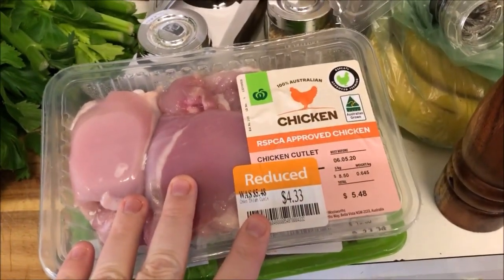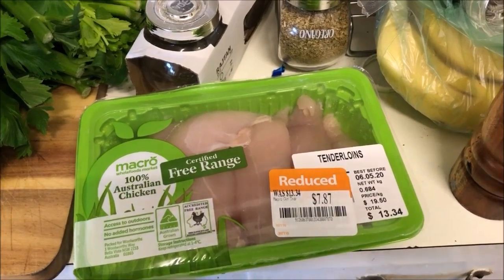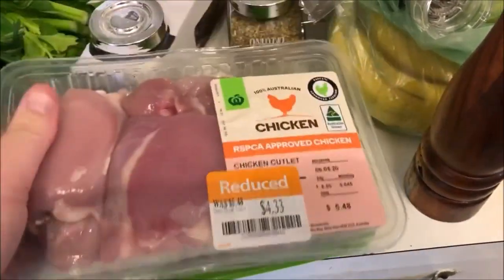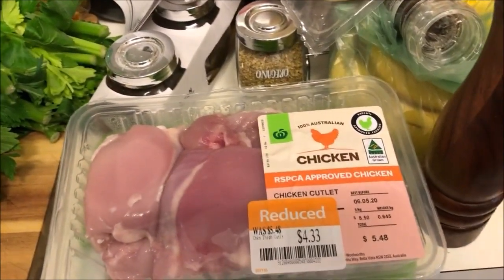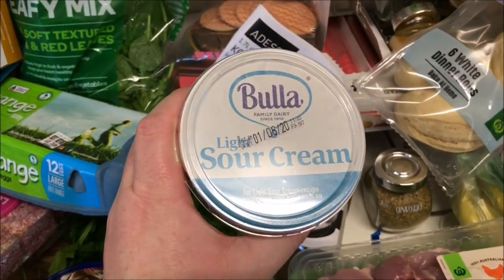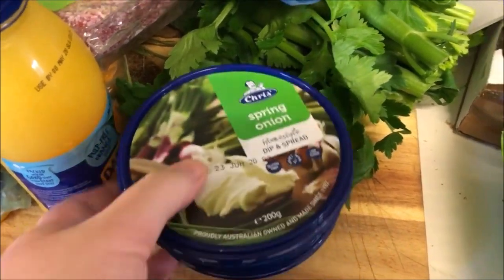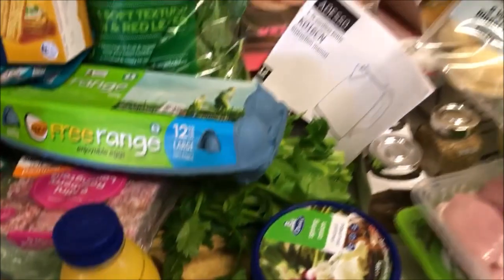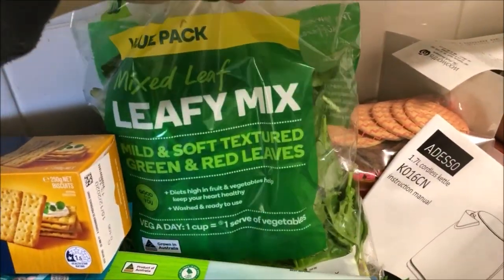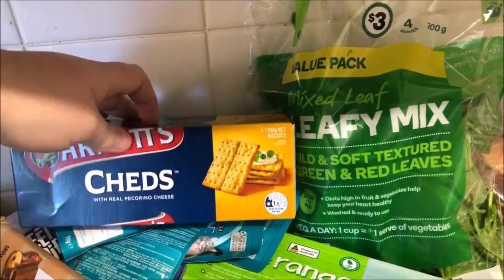I've got some chicken cutlets — well, they're more like thigh cutlets, thighs, and some tenderloins. They were on clearance and I needed some for meals later in the week. I've got some light boll of sour cream, and Matthew got some spring onion dip and cheese and chive dip — they're just two favourites. There's a mixed leaf mix, and Cheds — I grew up with these and love them. I haven't had them in years so I wanted to grab some; just a treat.